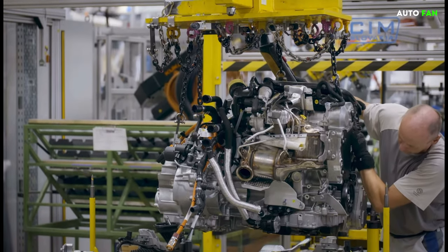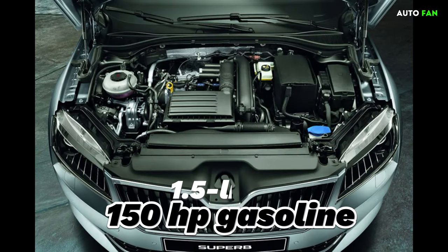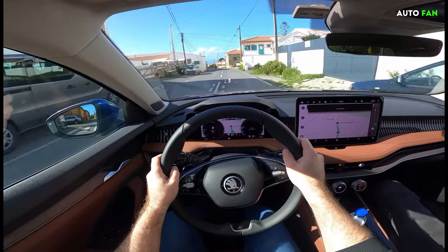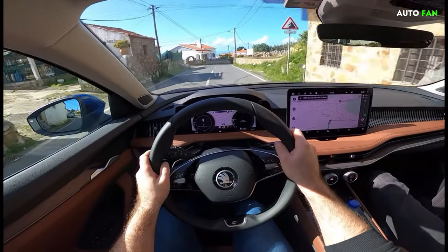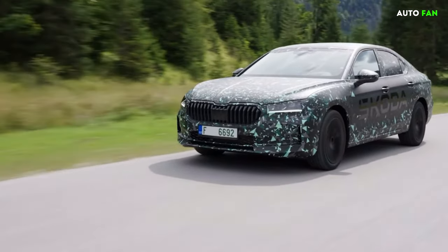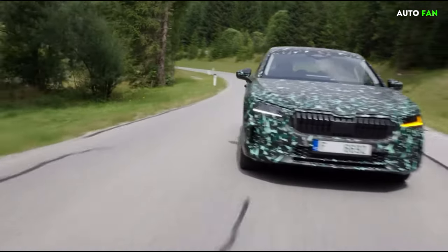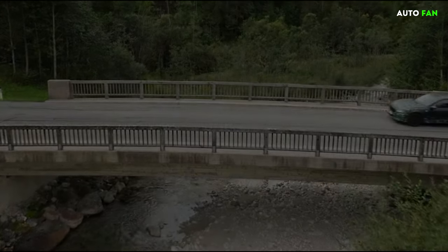When we open the hood of the new generation Superb, we encounter multiple options. The 1.5-liter 150 hp gasoline engine will only be available in front-wheel drive versions. Those who need more power can choose the 2.0-liter 204 hp option, which is also front-wheel drive only. The last option on the gasoline front is the 2.0-liter 265 hp version, which will offer a four-wheel drive system.